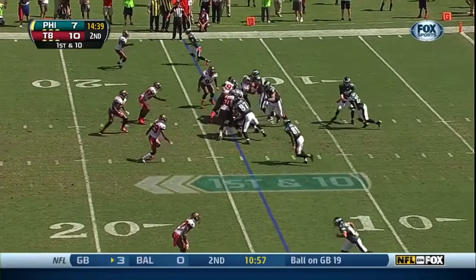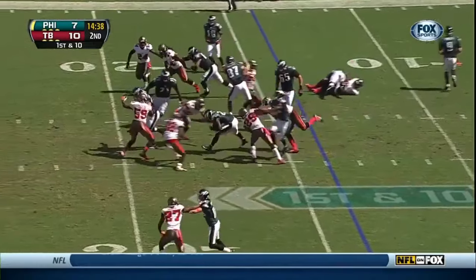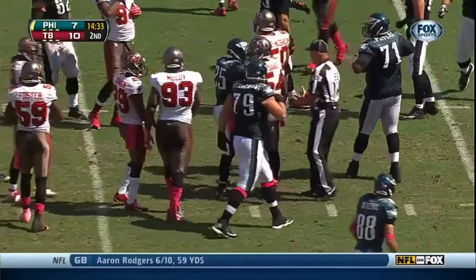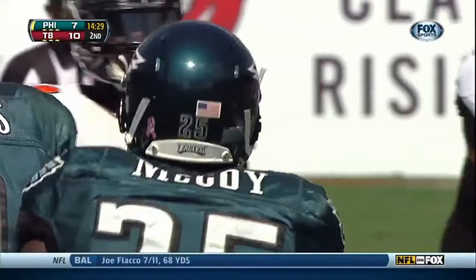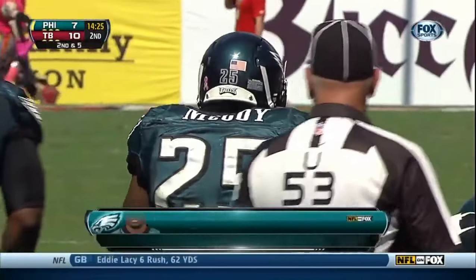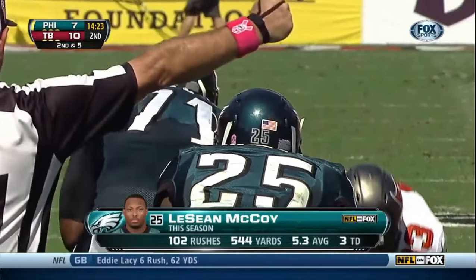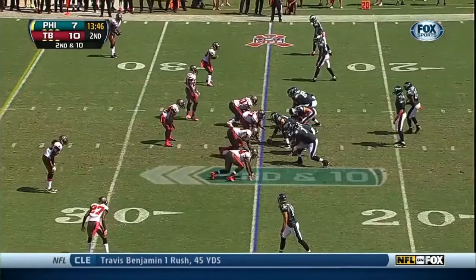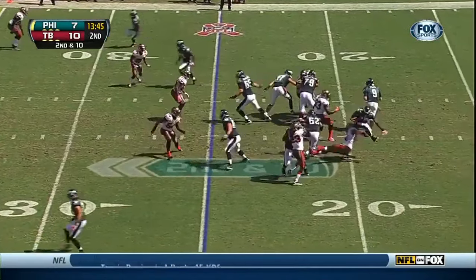Handoff to LeSean McCoy, and he gets some of it back. It'll be fourth down, as Gerald McCoy makes the stop. And here is LeSean McCoy, picking up five yards. Lavonte David making the tackle. McCoy is off to a great start — averaging seven and a half in this game, and the only player over 500 yards, leading the NFL in rushing coming into this game.